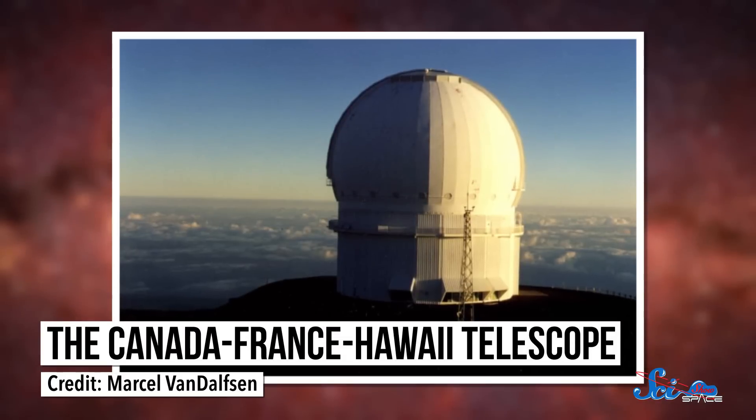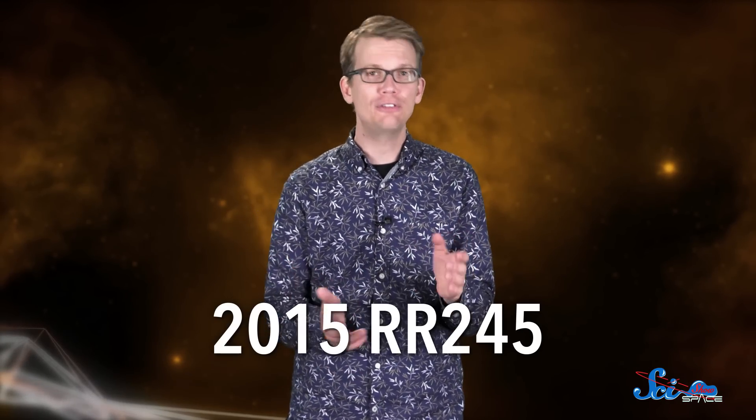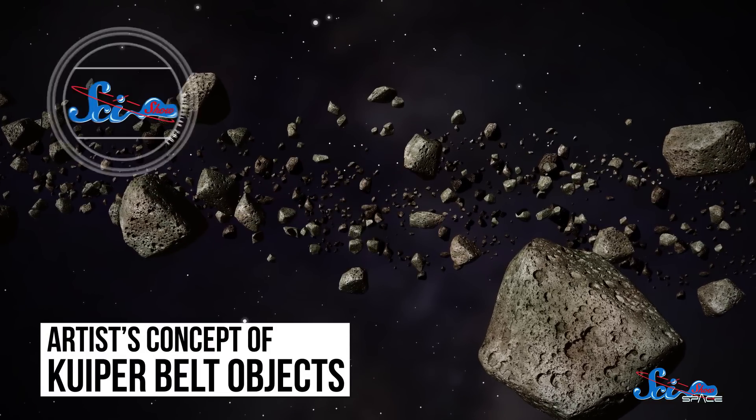Researchers working with the Canada-France-Hawaii telescope in Hawaii have spotted what seems to be a new dwarf planet — a small, icy world similar to Pluto, called 2015 RR245. Another catchy name from the scientists studying planets. The solar system beyond Neptune, a region called the Kuiper Belt, is full of these icy rocks. This is not the hypothetical ninth planet that was announced earlier this year — astronomers are still looking for that one, and if it exists, it'll be a lot bigger.